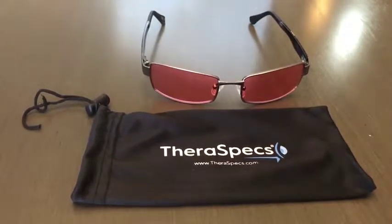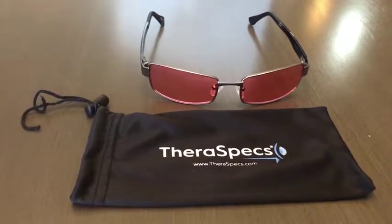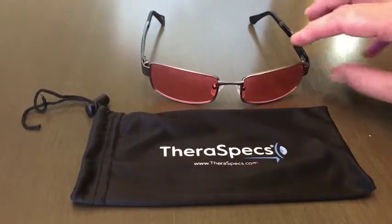I suffer from about 15 to 18 migraines a year — not often, but often enough to where they're a nuisance, as you all know for those of you that suffer from migraines. This particular model is called the Haven.